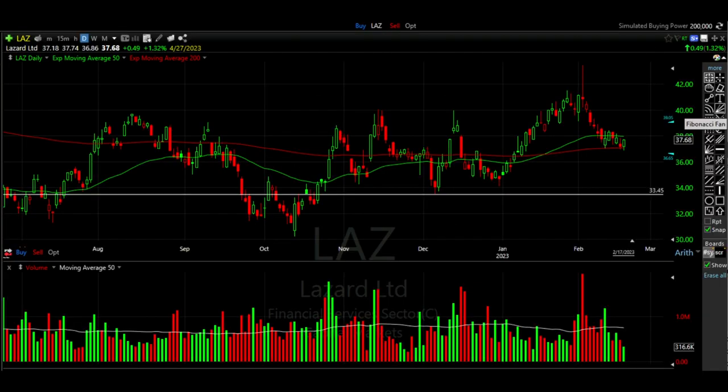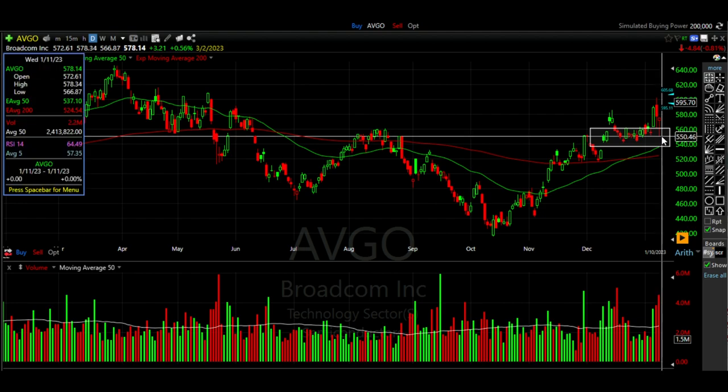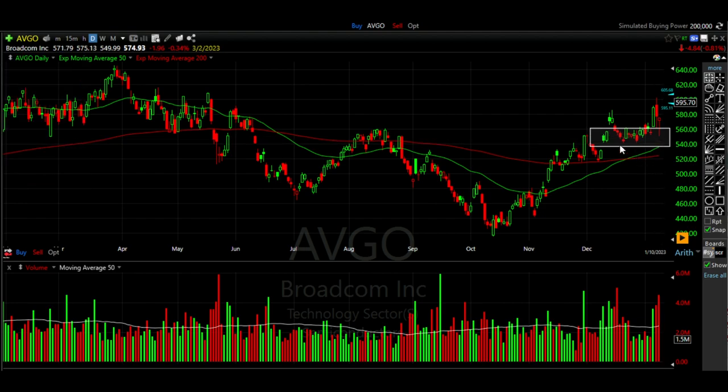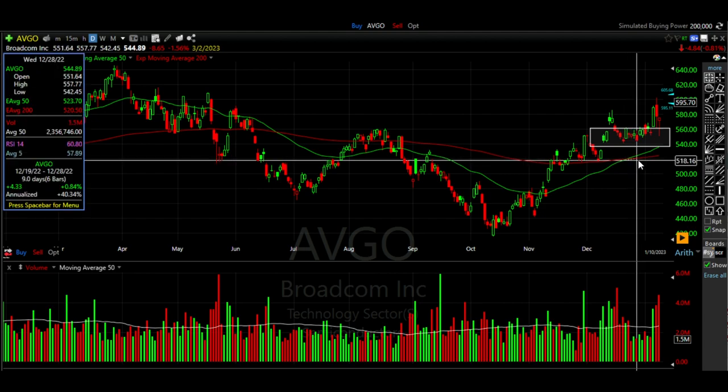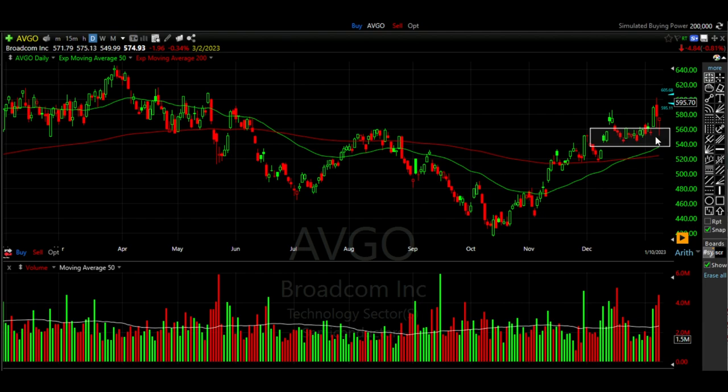Let's now look at another example of how supply and demand areas can lead to some high probability trades. I've switched the chart over to Broadcom, ticker symbol AVGO. On January 10th, Broadcom had come down to this area that had previously served as support — around the $5.50 to $5.40 area represented here by the white box. This is an area that buyers tend to buy the stock up, as they did on December 20th, again on December 28th, and even on January 5th. On January 10th, the day we entered our trade, we found Broadcom back down in this area where buyers had shown interest before, so I felt comfortable selling a cash secured put option.